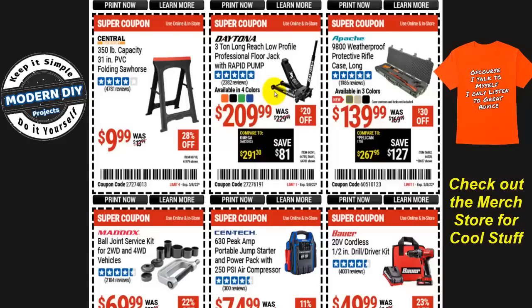The Daytona three-ton low-profile rapid pump floor jack is $210, $20 off. And for those who asked about Apache cases, the big 9800 weatherproof protective Apache case is $140, with $30 off in three different colors.